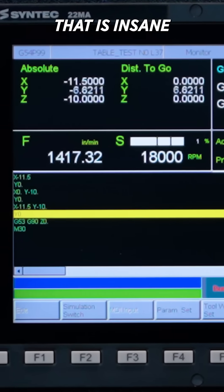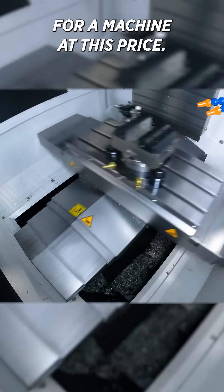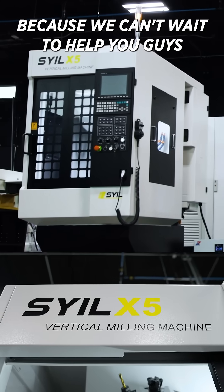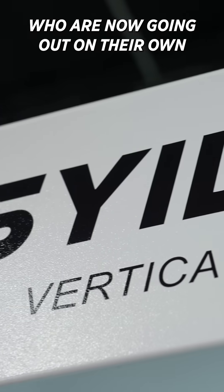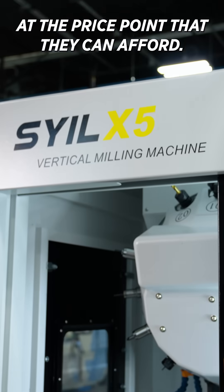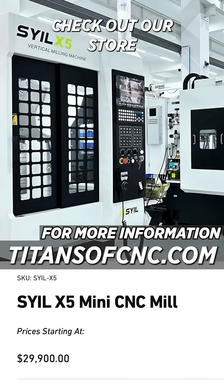That is insane for a machine at this price point. If you have any more questions, feel free to reach out — we can't wait to help you guys who are going out on their own because they found a legit machine at the price point they can afford. Check out our store at titansofcnc.com.